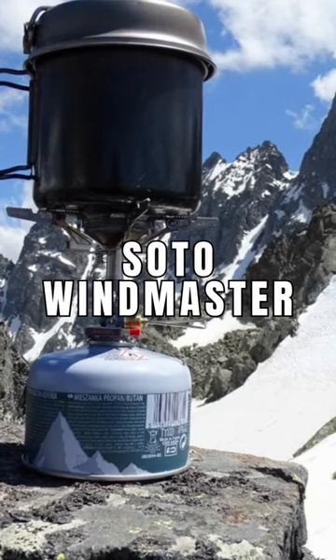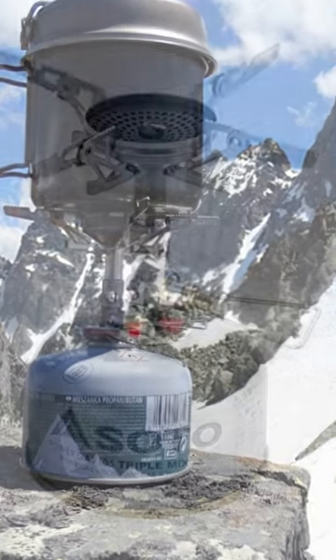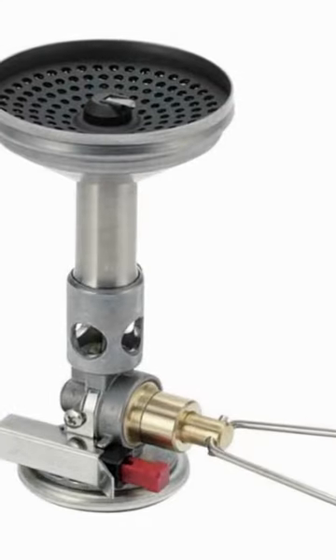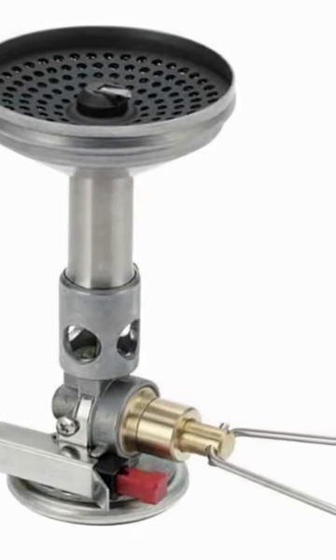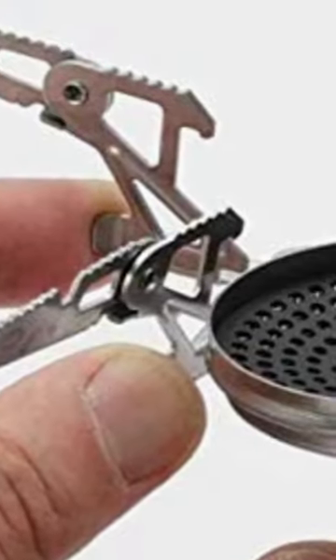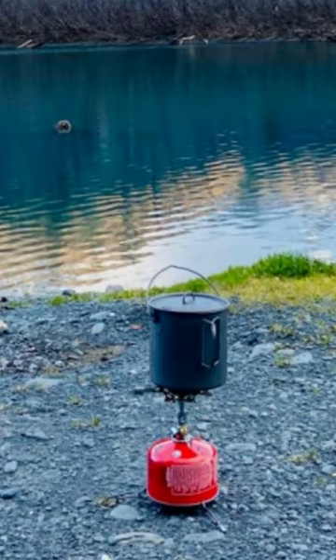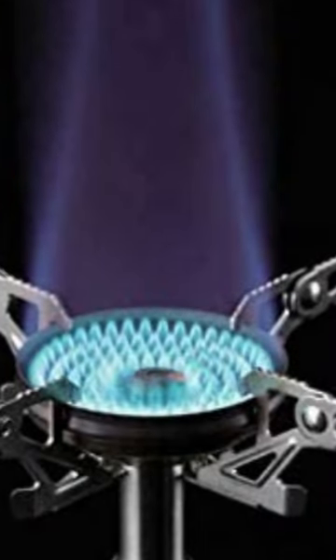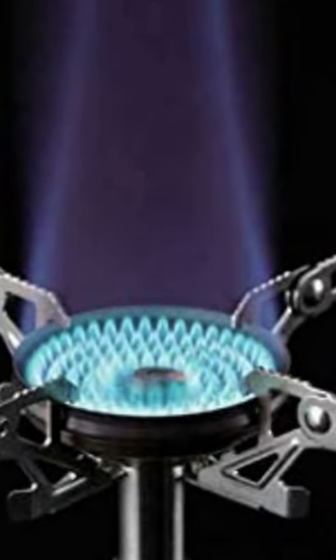And finally, the number one highest rated backpacking stove on Amazon is the Soto Windmaster Stove. The Soto Windmaster Stove is a well-made canister stove with a concave burner that protects the flames from the wind when a cook pot is on top. Weighing only 3 ounces and working with standard isobutane canisters, this stove is a popular option for backpackers, and it's one of the more affordable options on this list.